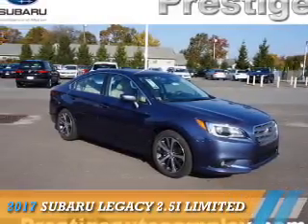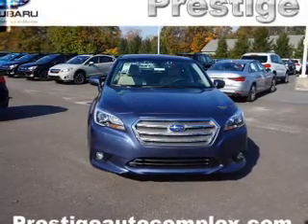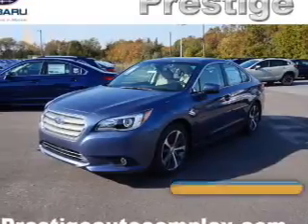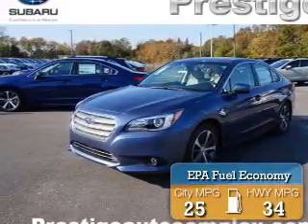Presenting the 2017 Subaru Legacy. It's powered by all-wheel drive, a 2.5-liter four-cylinder engine, and an automatic transmission. Great fuel efficiency saves you money by requiring fewer trips to the gas station.